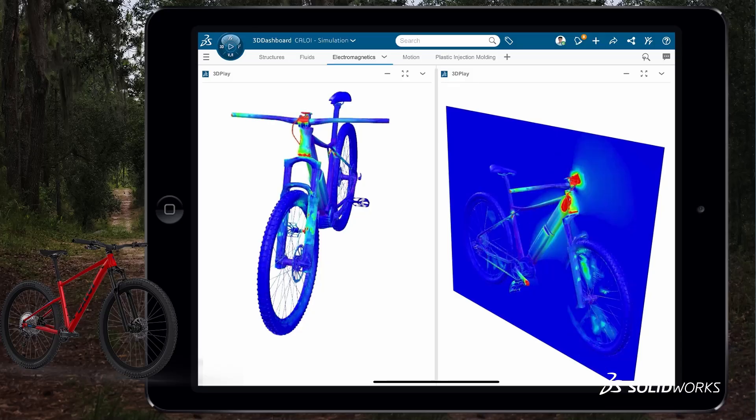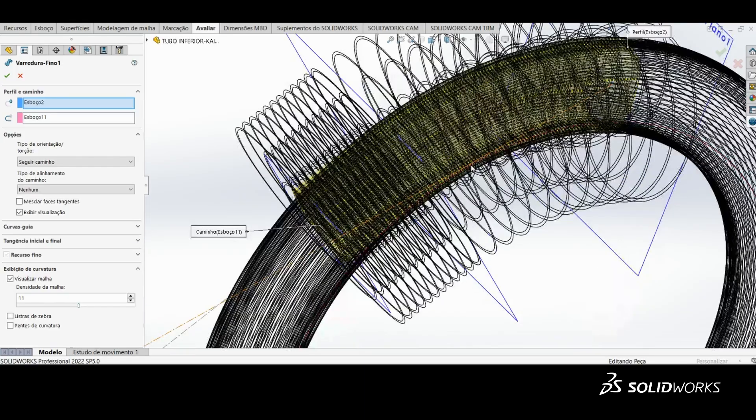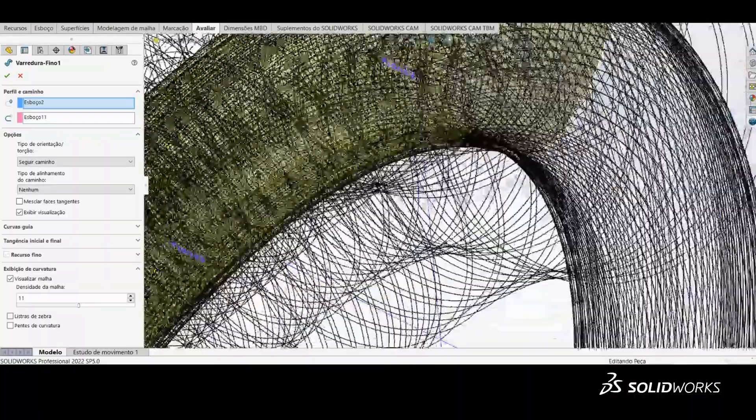I'm Leandro Timocio, Product Engineer at Calloy. I developed carbon frames and aluminum frames for road bikes, gravel bikes, urban bikes, modern bikes, and electric bikes. We use SOLIDWORKS to do a lot of things.